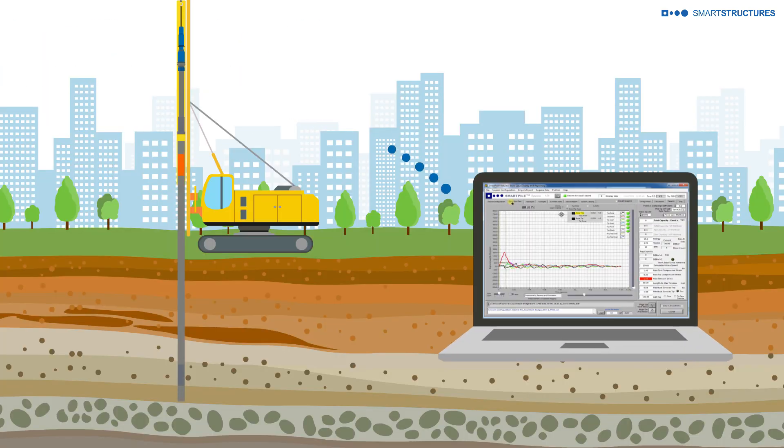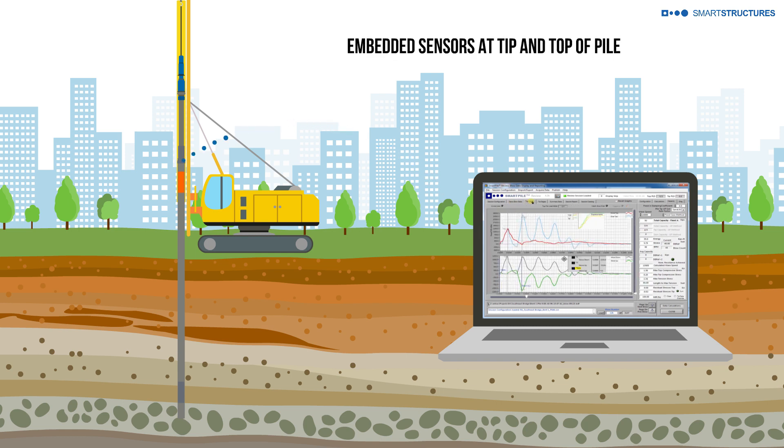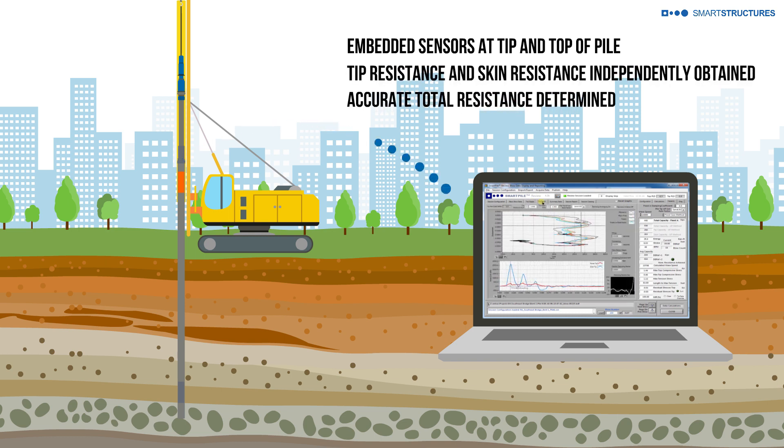Sensors consisting of strain gauges and accelerometers are embedded within each concrete pile, both at the tip and the top. With sensors at both ends of the pile, it is possible to determine both tip and skin resistance independently and in real time.